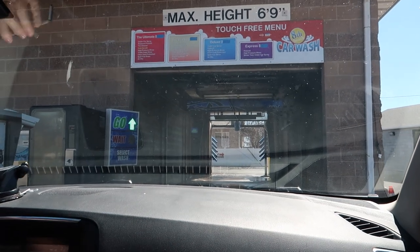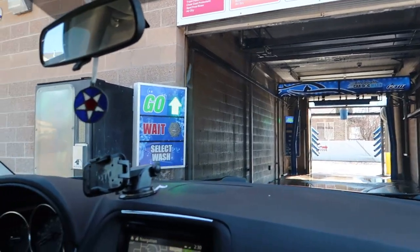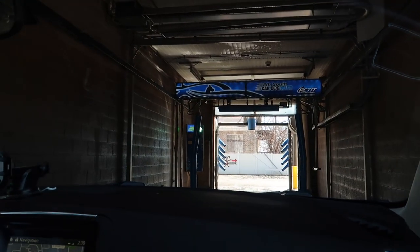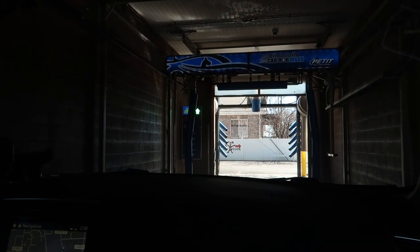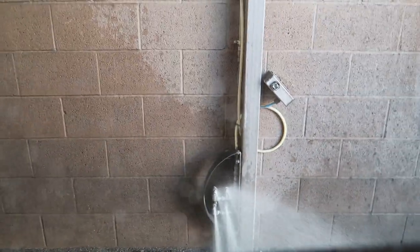Here we go in. That was an interesting pay terminal. She's a very pretty girl on the camera screen. Oh, that's cool — you see right there? It's a tire applicator as you come in. Look on your side — how nice.